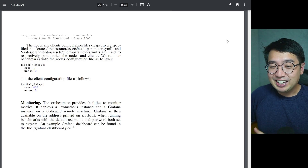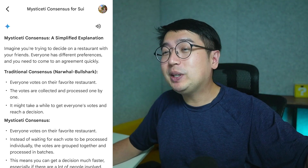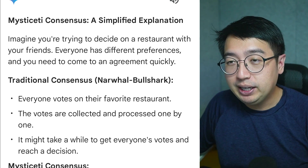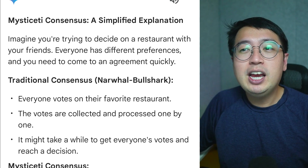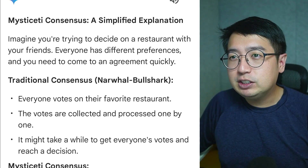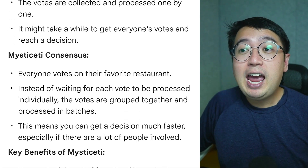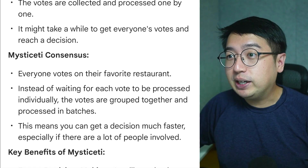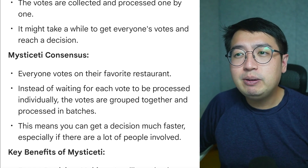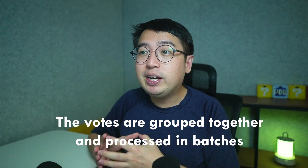So we're going to use AI. I dropped the white paper into Google Gemini, and here's what they came up with. Imagine you're trying to decide on a restaurant with your friends — everyone has a different preference and you need to come to an agreement quickly. With the traditional consensus method, Narwhal Bullshark, everyone votes for their favorite restaurant, the votes are collected and processed one by one, and it might take a while to reach a decision. With Mysticeti consensus, instead of waiting for each vote to be processed individually, the votes are grouped together and processed in batches, so you can get to a decision much faster, especially with a lot of people involved.